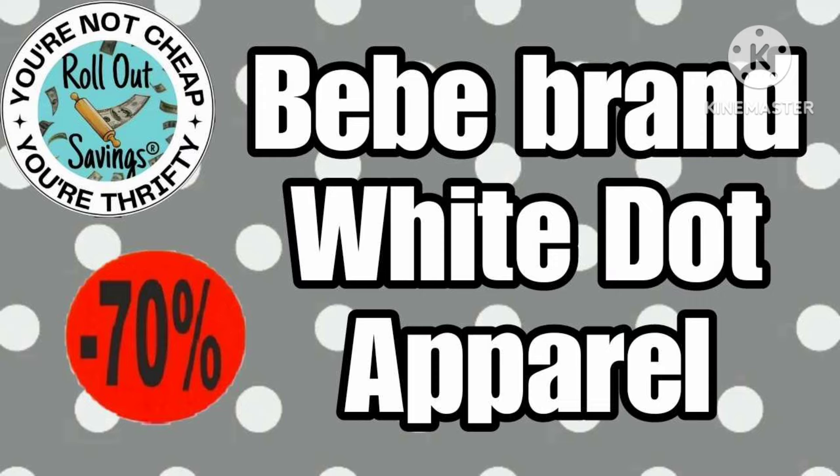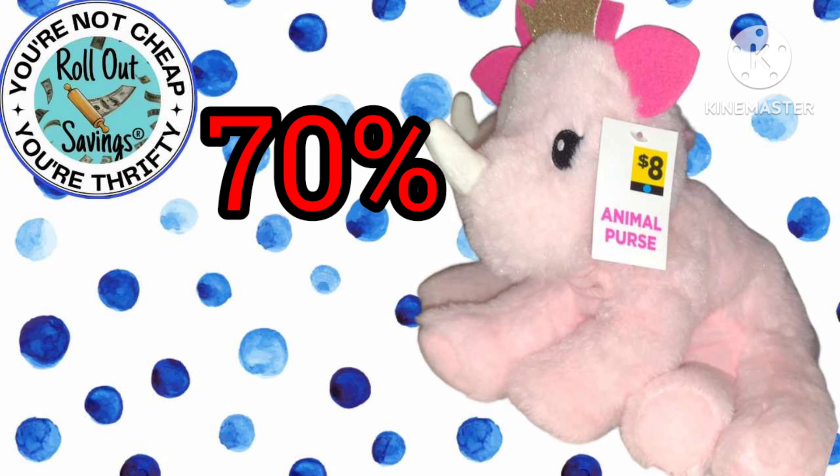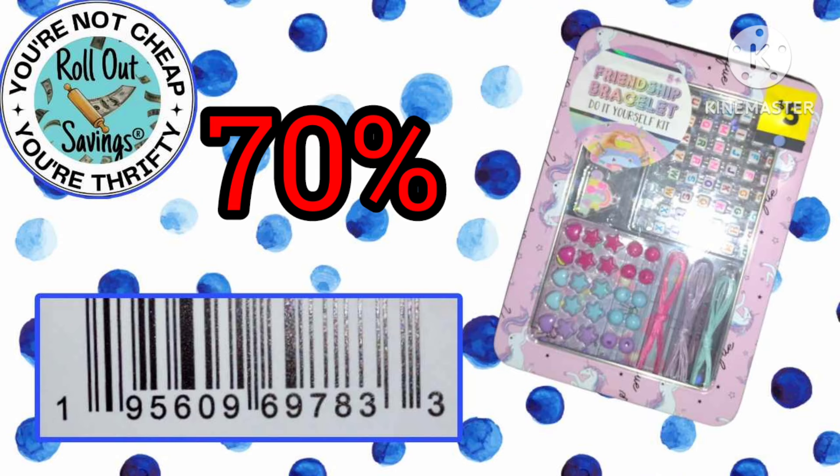Up next at 70% off is the BB branded white dot apparel. My stores don't have this so I couldn't really get you any visuals. Now we're moving into blue dot, which is going to 70% off — that's your fall/winter blue dot. We have several different items here to give you an idea of what to look for, but typically you're going to look for the blue dot on the tag.